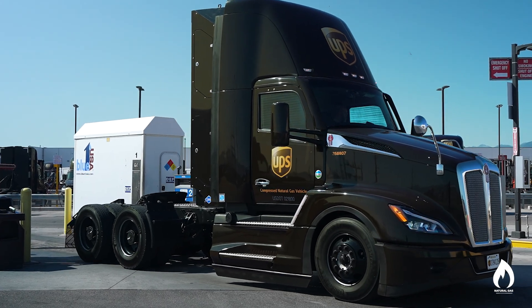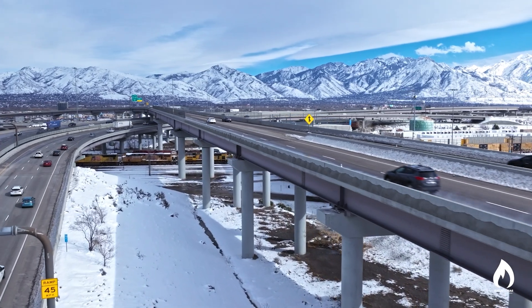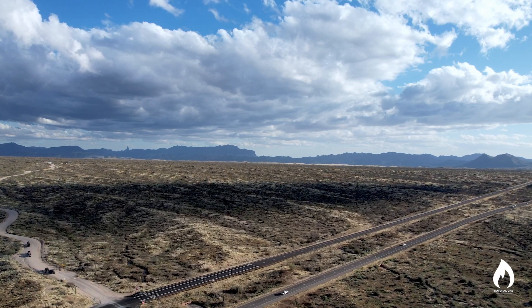We designed it this way to achieve diesel-like performance and the same operation as a diesel truck. One benefit of the CNG, whether in Arizona or here in Salt Lake with extreme temperature differences — in the extreme cold, the CNGs still start. No block heaters, nothing like that. And in the extreme heat of Phoenix, Arizona, same exact thing. I have not had any temperature-related issues on the CNG.